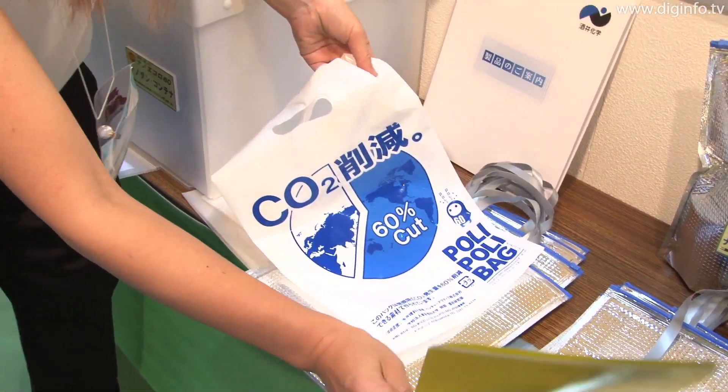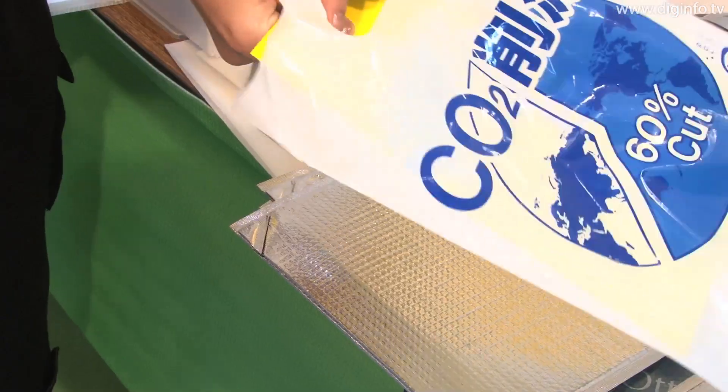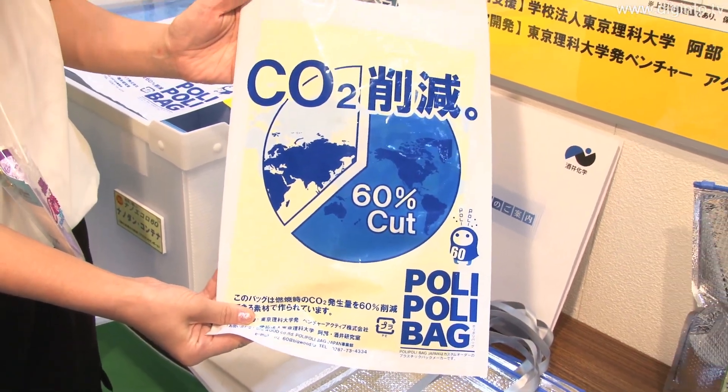At the Tokyo International Gift Show Fall 2010, Poly Poly Bag Japan exhibited environmentally friendly plastic bags which can cut carbon dioxide emissions during incineration by 60%.